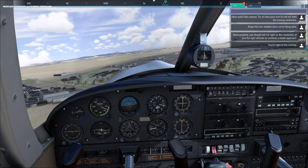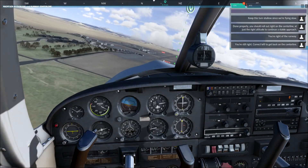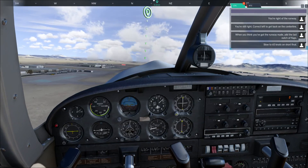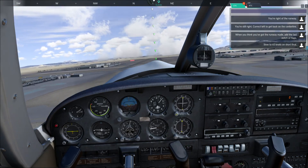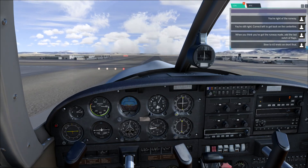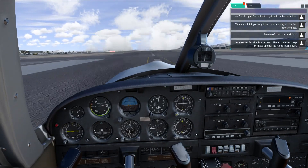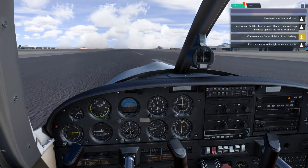Done properly, you should roll out right on the centerline at just the right altitude to continue a stable approach. You're right of the runway — correct left to get back on the centerline. When you think you've got the runway made, add the last notch of flaps. Slow to 65 knots on short final. Here we are — hold the throttle back to idle, keep the nose up until the mains touchdown. Exit the runway to the right when you're able.